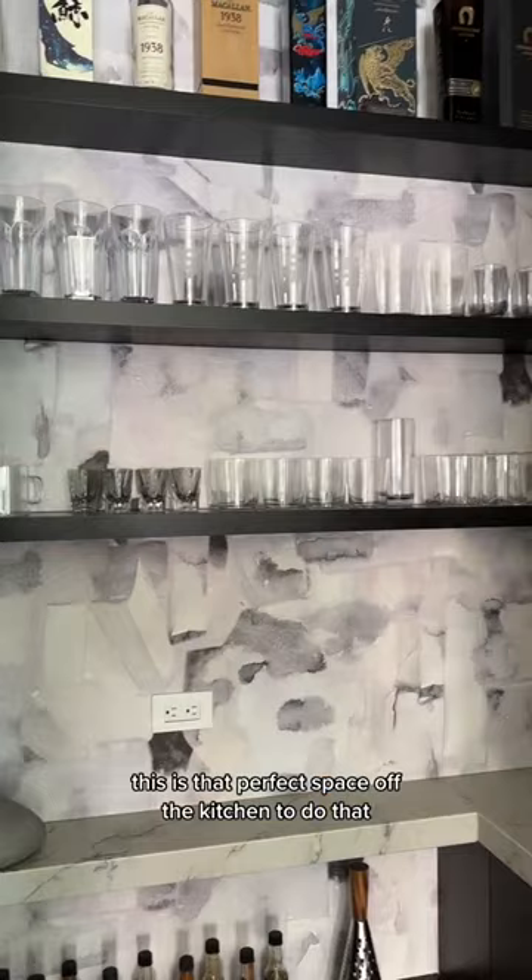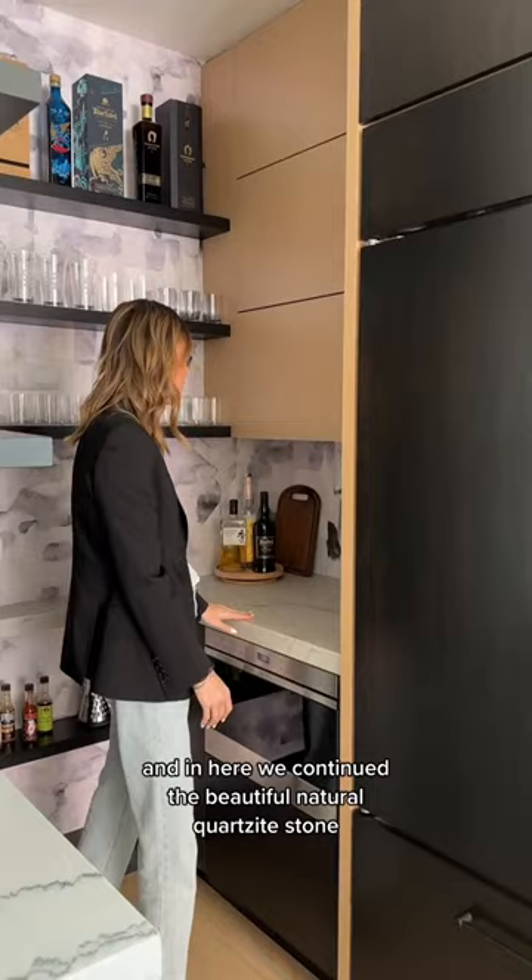And in here, we continued the beautiful natural quartzite stone. And we actually used a wallpaper to create a different mood when you go into this space.